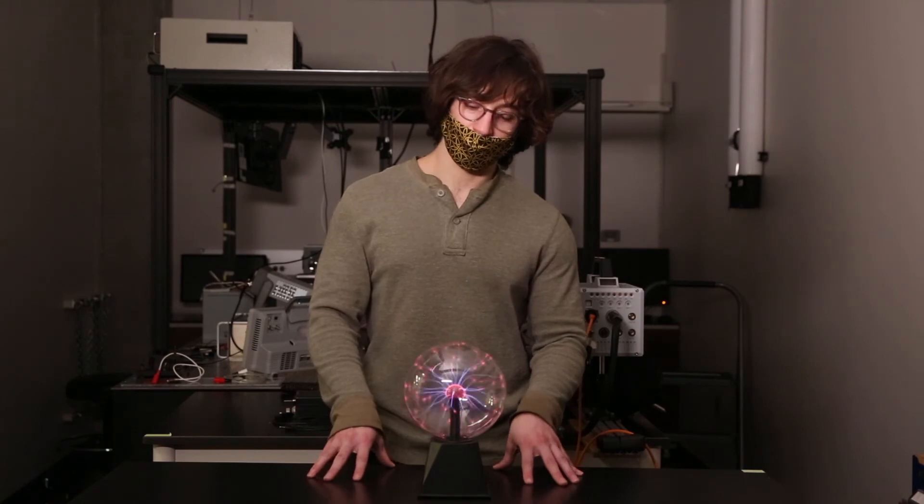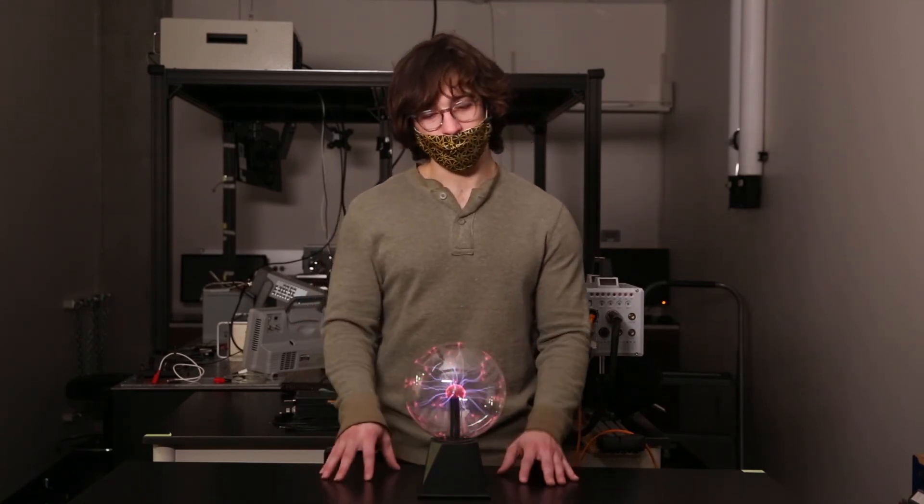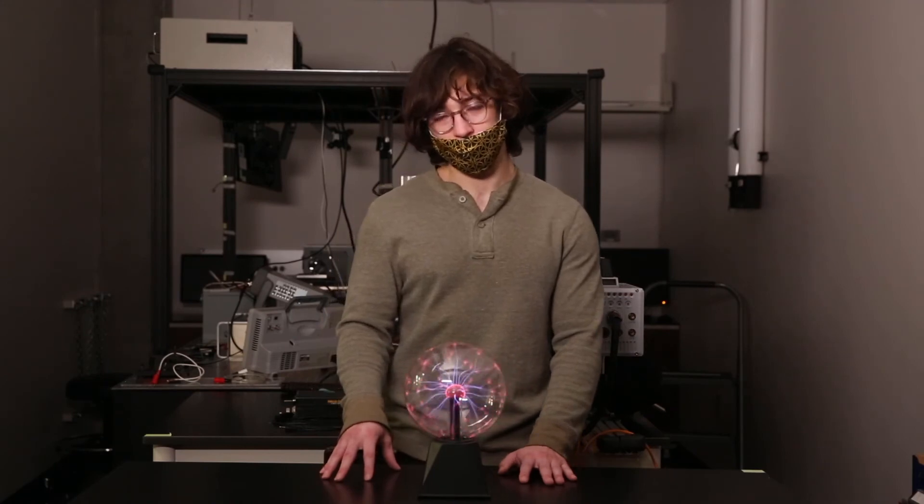That does leave the question, though — why does it light up? Why does it have all these different colors? And it's to do with the mixture of gases inside the globe.